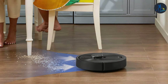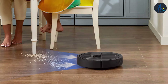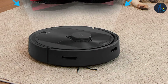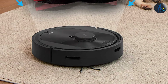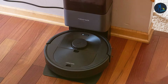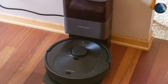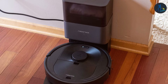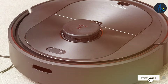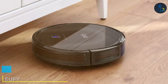This model goes beyond vacuuming, offering mopping capabilities that ensure a comprehensive clean. Its smart features are also noteworthy, including app control for scheduling and tracking cleaning progress, as well as compatibility with smart home systems. Its unique self-emptying dock means less maintenance for you, automatically disposing of collected dirt into a bag that only needs changing every few weeks. The Roborock Q5 Plus is an innovative cleaning solution that combines power, precision, and smart technology, setting a new standard for robot vacuums.